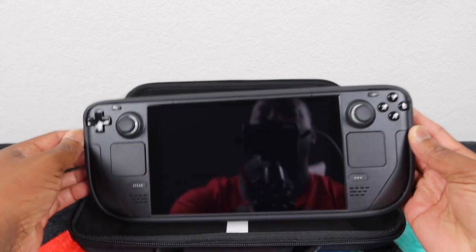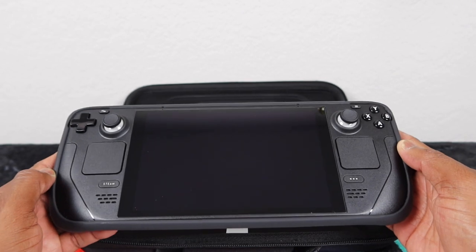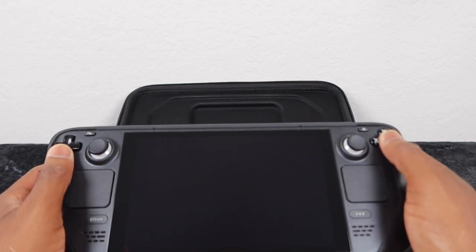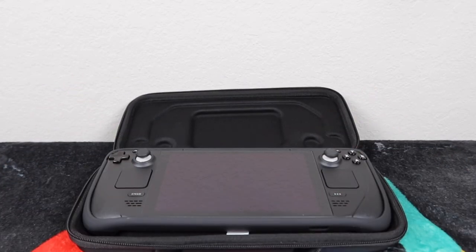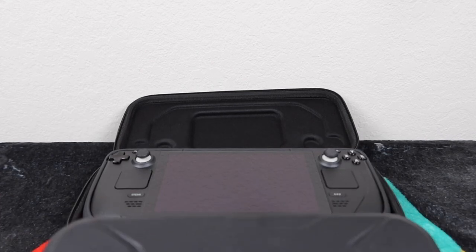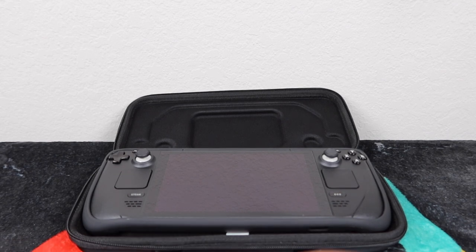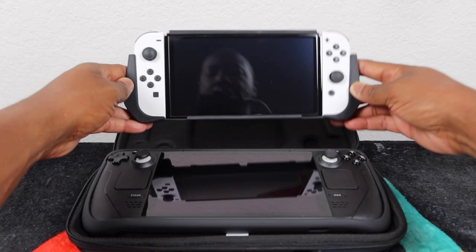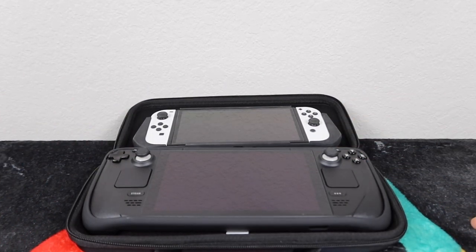First of all, this is a Steam Deck and it's hot, it's beautiful, smooth, and it is sexy. You're probably asking yourself how much bigger is it than the Switch, because I know you heard the Switch was a lot smaller. Let me grab my Switch — that's my Switch in its case. You can see the Steam Deck is already bigger. So here's the Switch OLED and the Steam Deck.